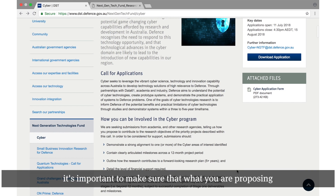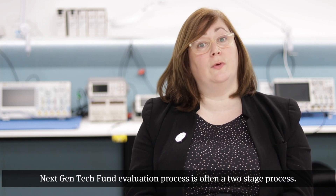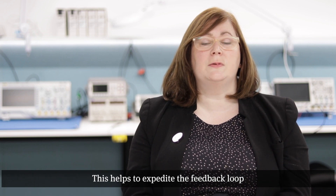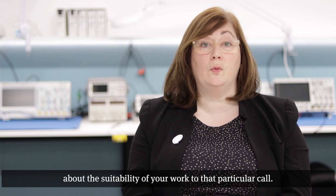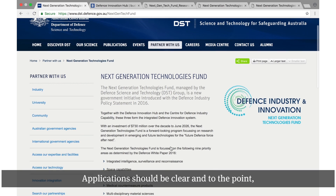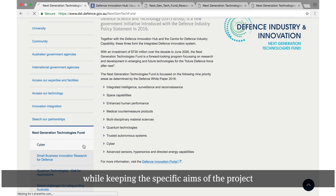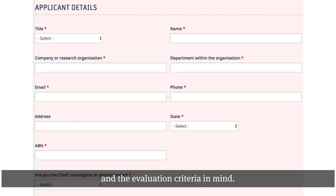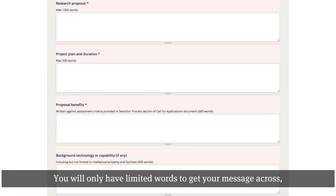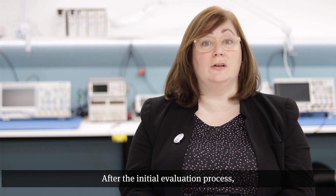When you submit an application, it's important to make sure that what you are proposing to deliver fits within the scope of the aims of the call. After applications are received, they are evaluated. The Next Gen Tech Fund evaluation process is often a two-stage process. This helps to expedite the feedback loop about the suitability of your work to that particular call. First-stage applications are short and generally done through a web form. Applications should be clear and to the point, telling us what you can bring to the project, while keeping the specific aims of the project and the evaluation criteria in mind. You will only have limited words to get your message across, so it's important to be concise. There is no need to provide a detailed introduction outlining the problem, because we've already done that for you.